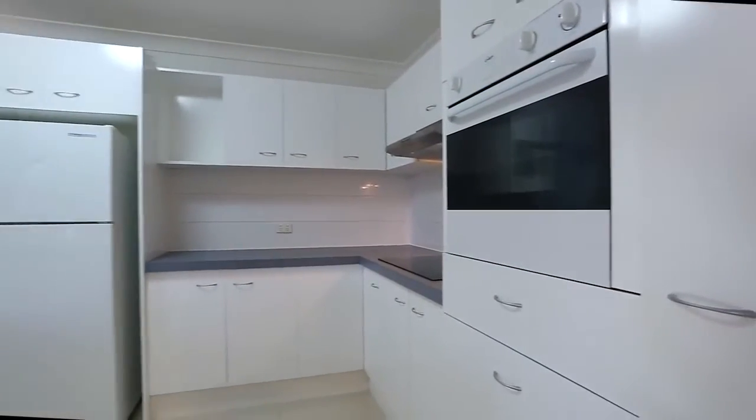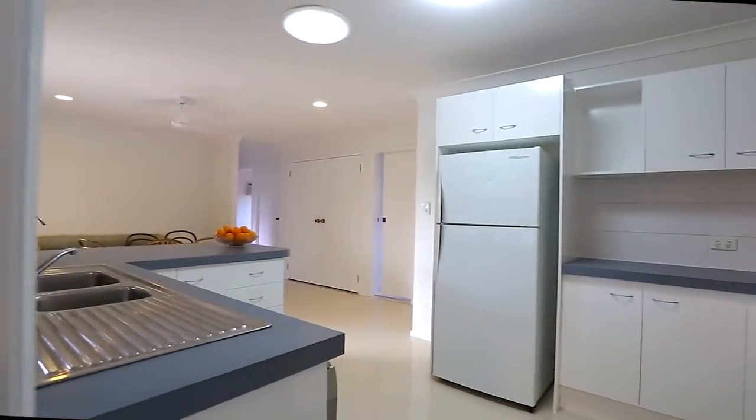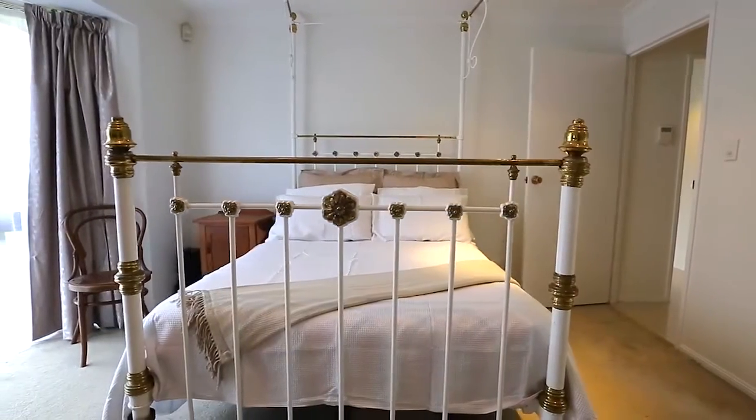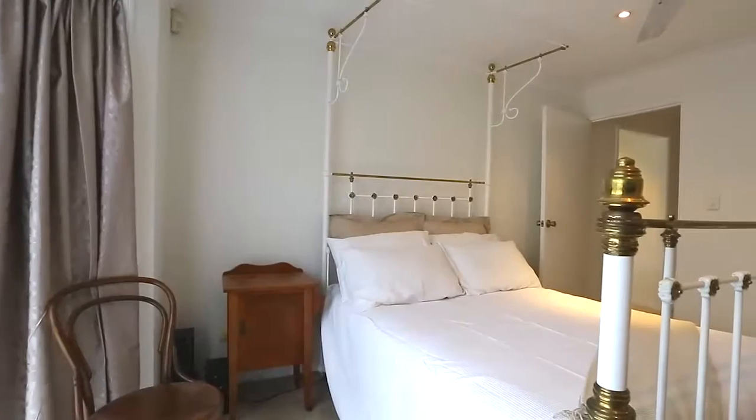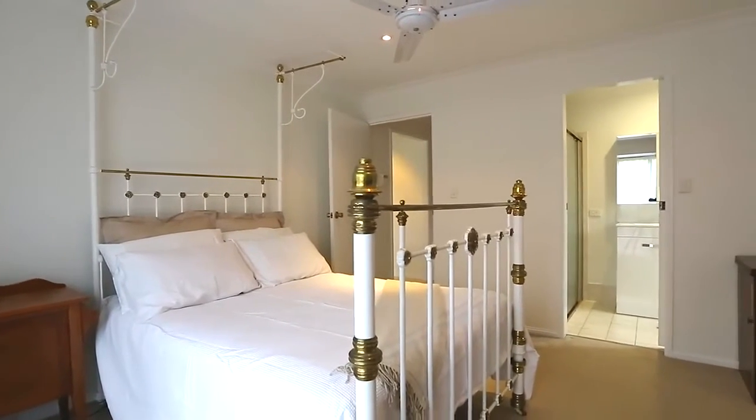Modern appliances in a great kitchen is what you have come to expect. Included is a Smeg dishwasher. Good design features include bay windows in the master bedroom and lounge. The main bedroom has a large built in robe and en suite.